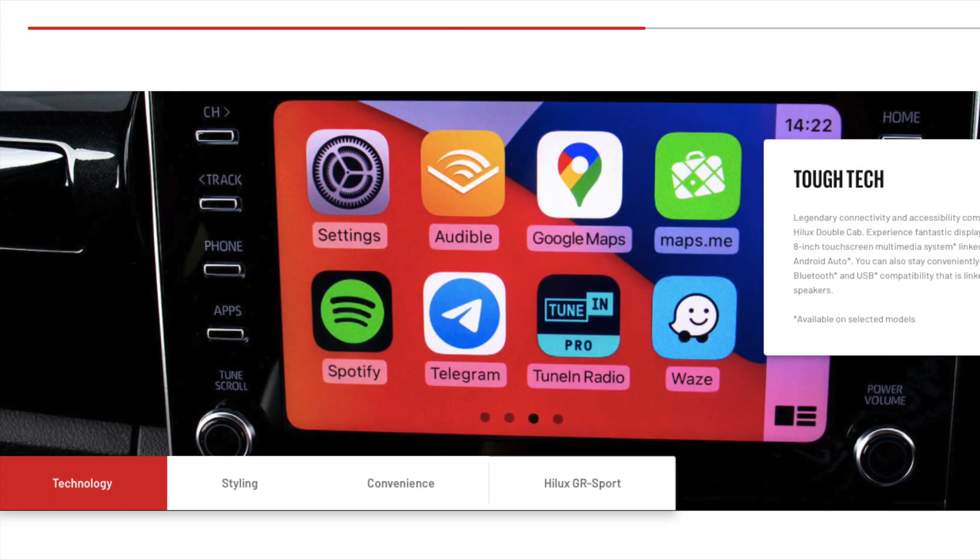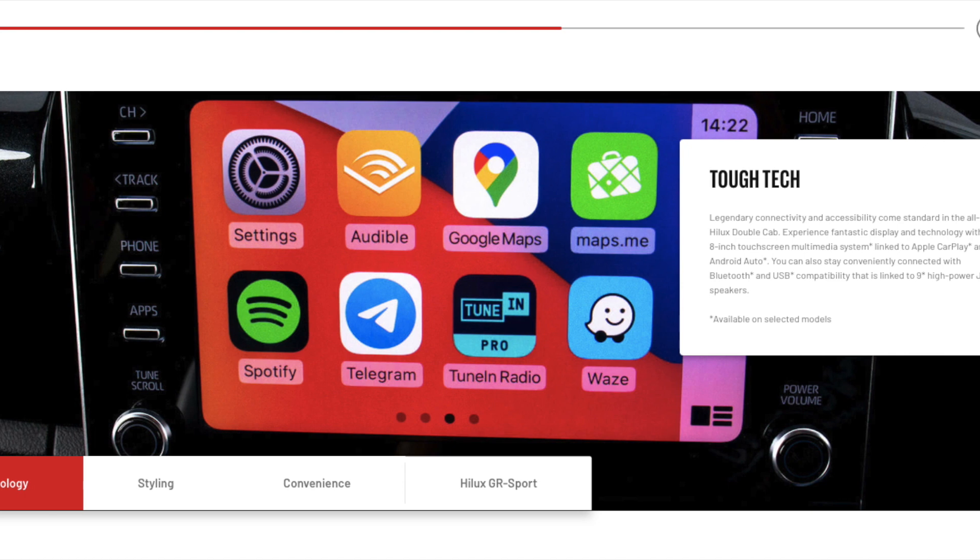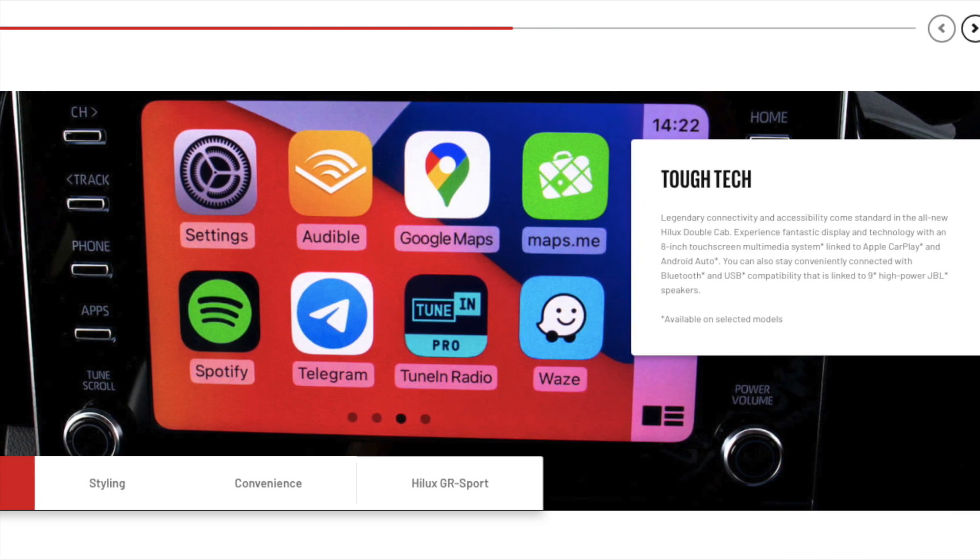Finally, Toyota — welcome to the new age. It seems like they were still stuck in the past in terms of technology.